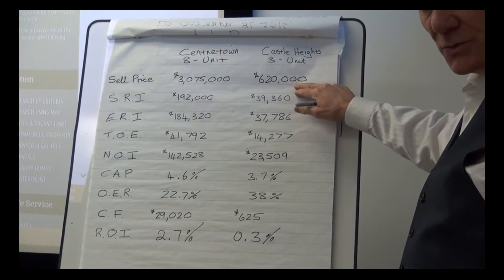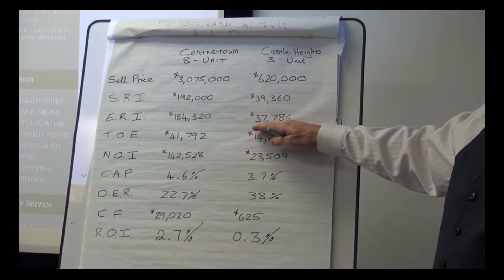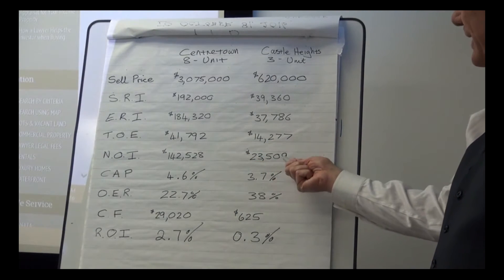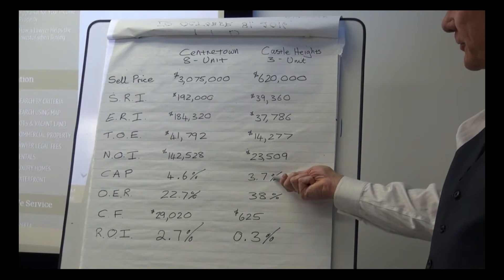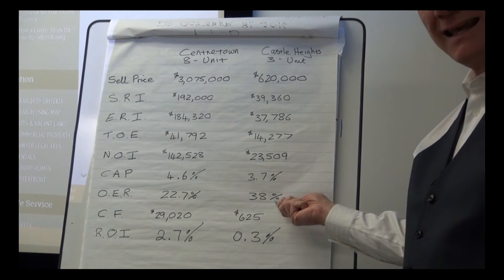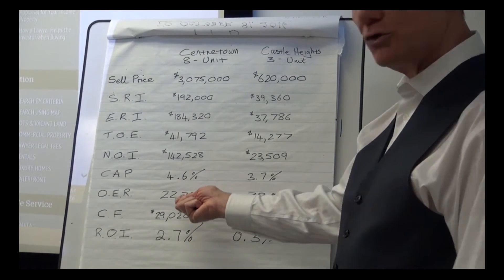Now for the Castle Heights property — obviously a completely different price range. The scheduled rental income is about $39,000. Knock off four percent for vacancy and bad debt and you're looking at close to $38,000. Operating expenses are a little over $14,000, and the net operating income is $23,500 and change. It has a cap rate of 3.7 percent — for Ottawa that's really not bad. The operating expense ratio is 38 percent, which in Ottawa is average to good.